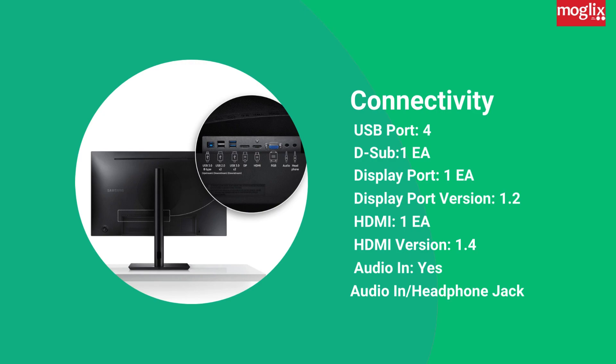Connectivity: connect your devices with ease with a variety of connectivity options including USB Port, D-Sub (1), DisplayPort 1.2 (1), HDMI 1.4 (1), and Audio In via headphone jack.